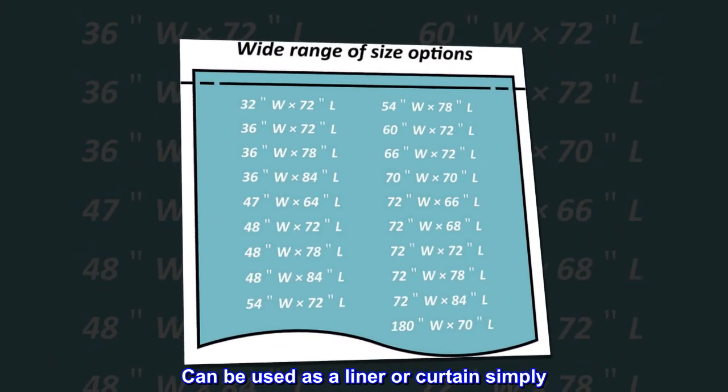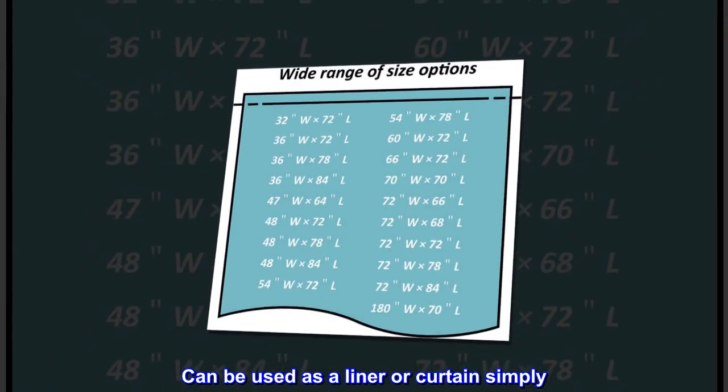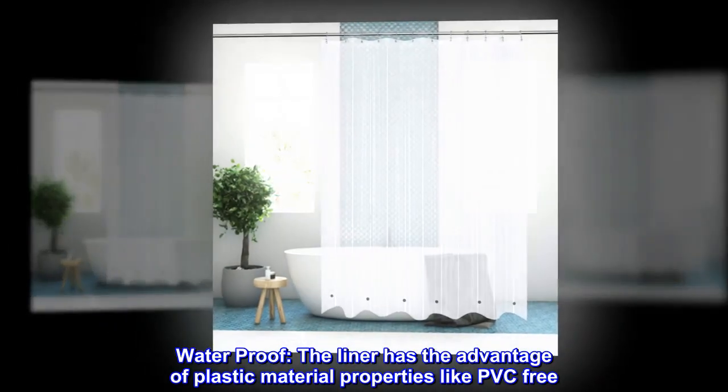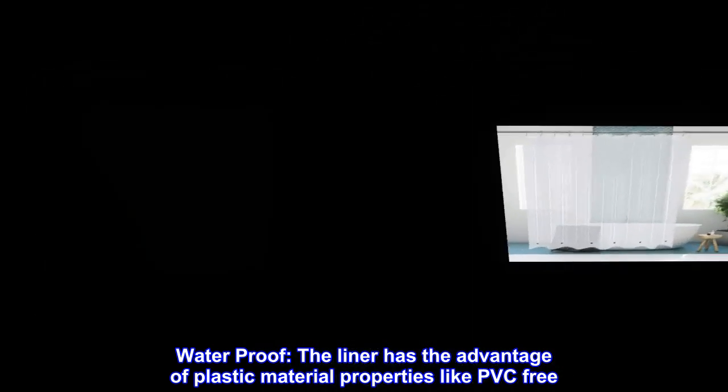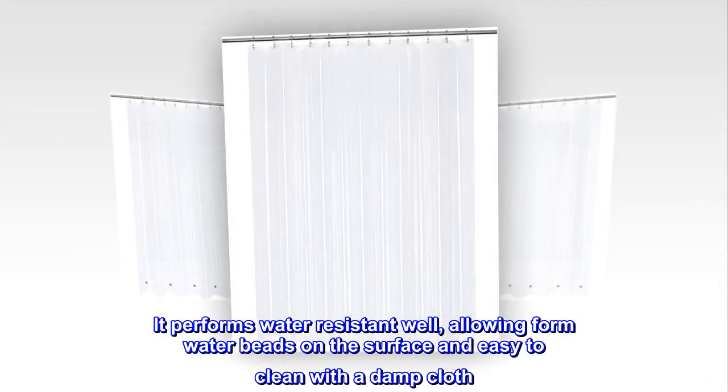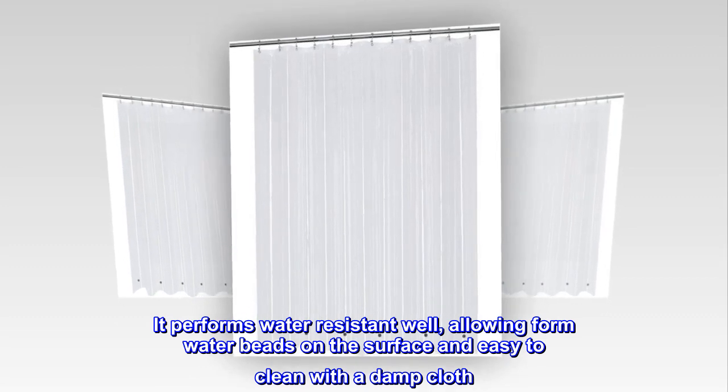Can be used as a liner or curtain simply. Waterproof — the liner has the advantage of plastic material properties like PVC-free. It performs water-resistance well, allowing water beads to form on the surface and is easy to clean with a damp cloth.